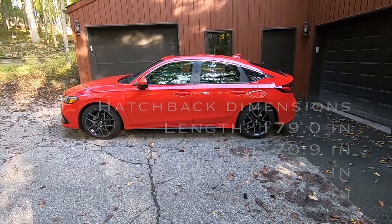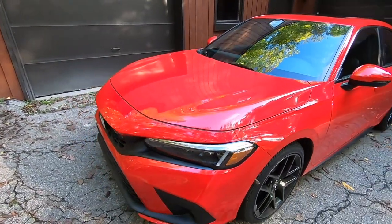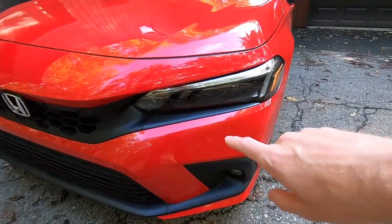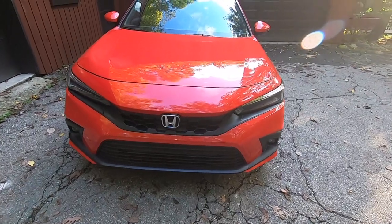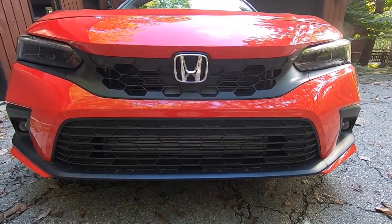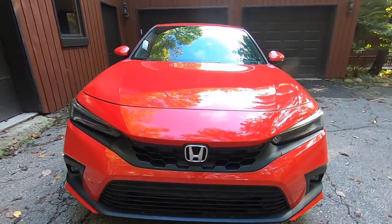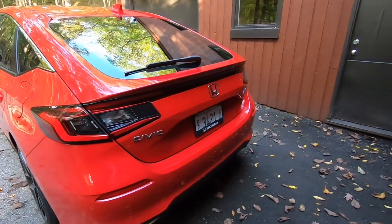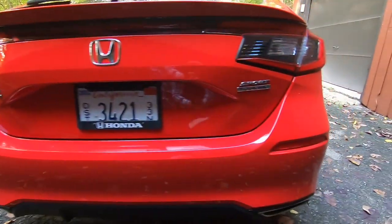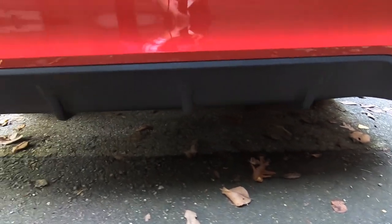Being a hatchback, it's five inches shorter than the 11th generation sedan and has a couple of firsts, like this aluminum hood. This Sport Touring top model has full LED lighting including fog lights, and a different hexagonal-pattern grille unique to the hatchback — and I definitely think it looks better. Around back you can see dual exhaust tips, though the visible ones are decorative; the real tips are hidden just behind.